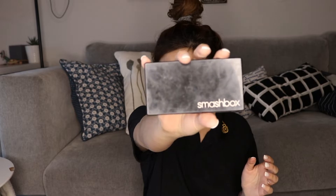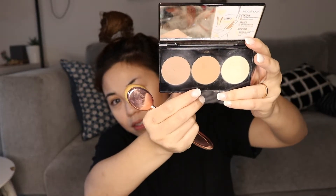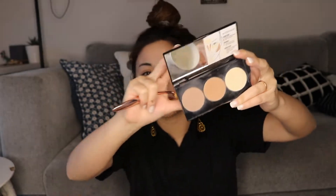Now I'm starting to contour my face using the Smashbox contouring kit. The contouring color is an ashy brown and I put it around the face to create the effect of making it look slimmer. The color on the cheekbones is actually a bronzer — it's like orange mixed with brown, so it makes your face look kind of tan.